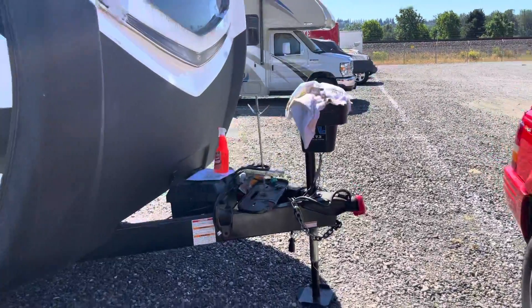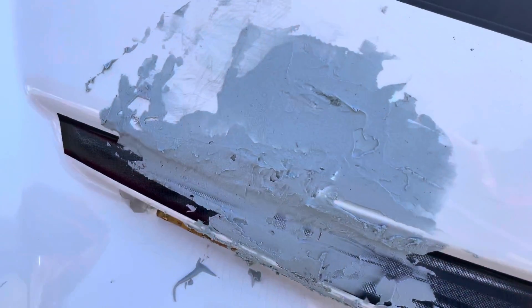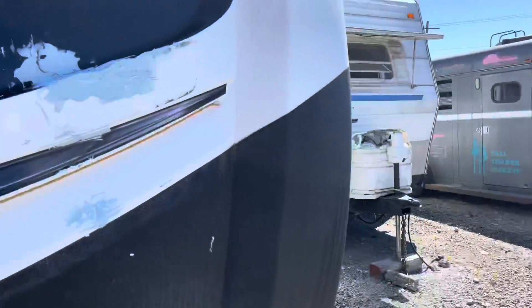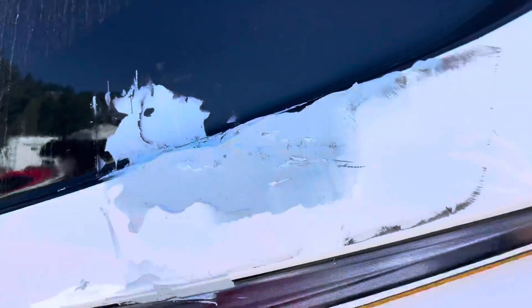Alright, so today's project — we had a little damage to the front of the trailer, so I had to Bondo that up today. I got a huge quote from the insurance company to do this, and I'm like, you know what, I can do that myself.